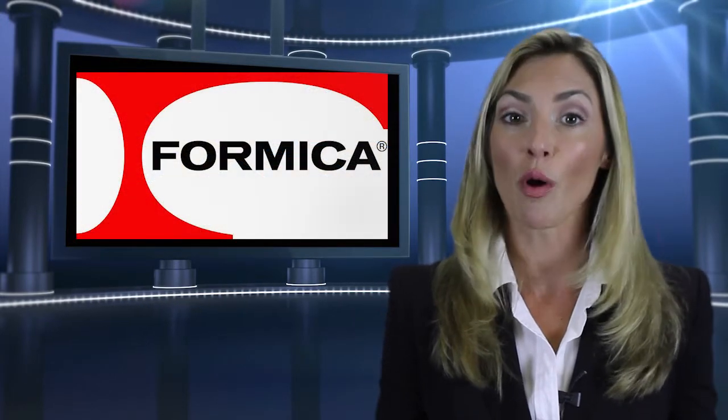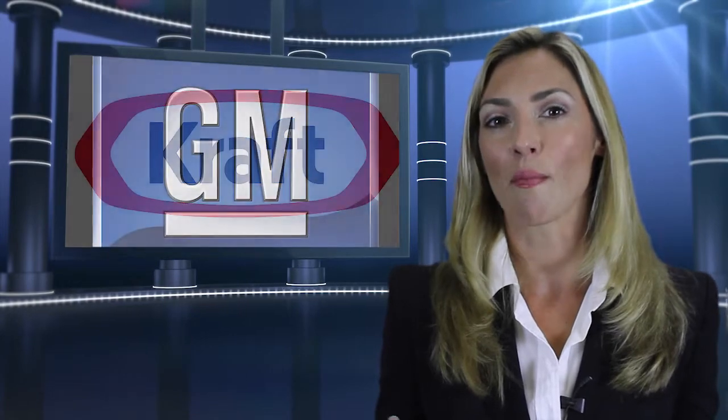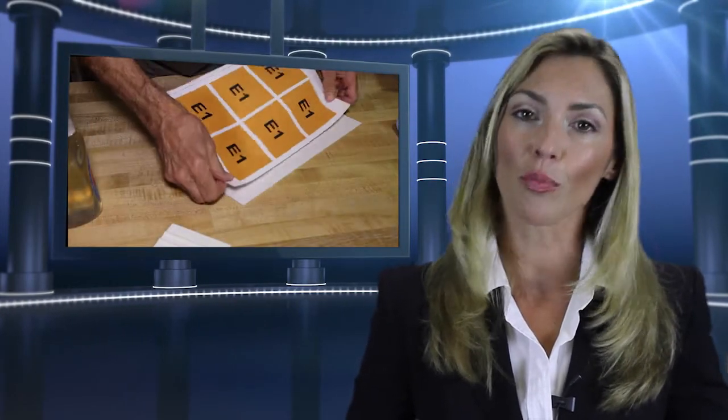Our customers' pride is prevalent in every sign we make. We have been servicing over 400 clients with most of them being repeat customers. Each sign is manufactured using our patented Visumount process.